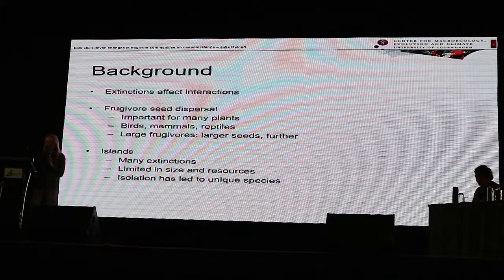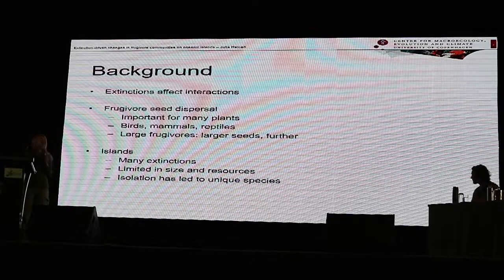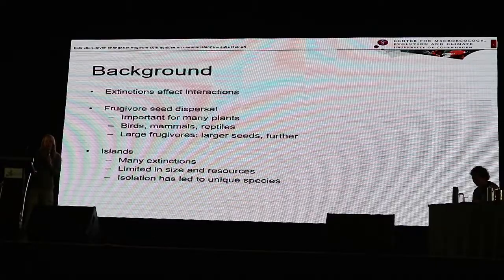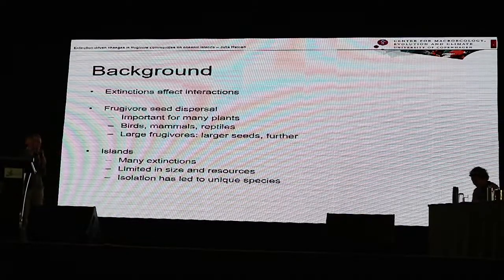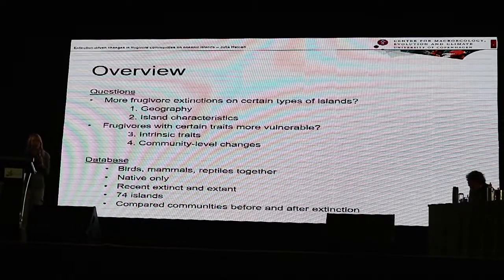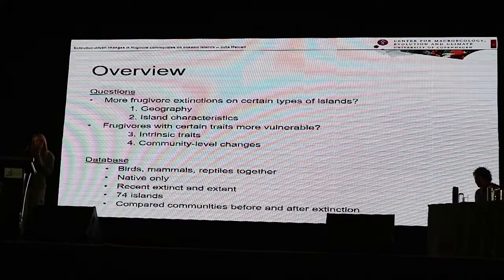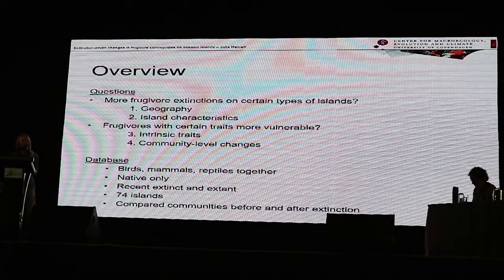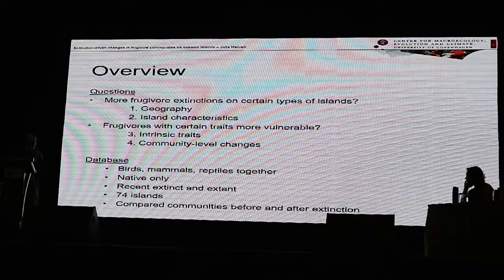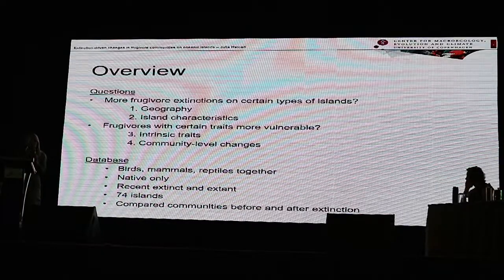Islands in particular have lost a lot of species. They are limited in size and therefore in resources, and their isolation has led to many unique species. We wanted to quantify insular frugivore extinctions globally. First, we wanted to look at whether there are more frugivore extinctions on certain types of islands in terms of geography and island characteristics. We also wanted to know whether frugivores with certain traits are more vulnerable to extinction, in terms of intrinsic traits within the species themselves, and changes at the whole community level.